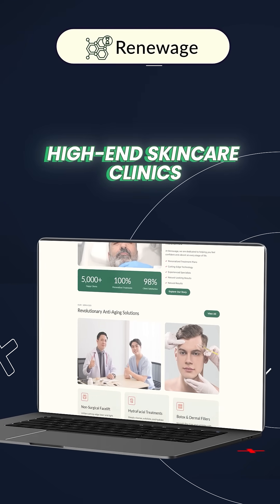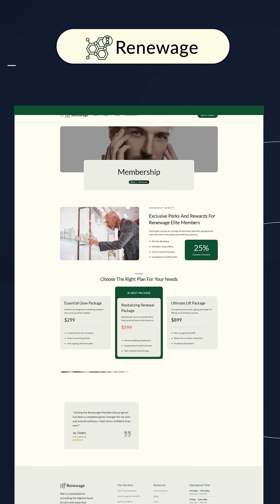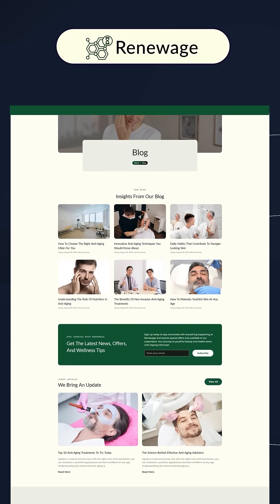Number 7 is RenewAge. This is perfect for high-end skincare clinics. It also includes a membership area and blog, making it great for client engagements.